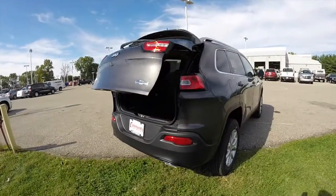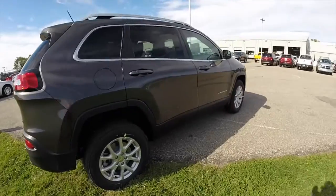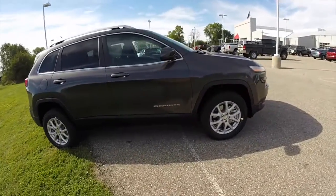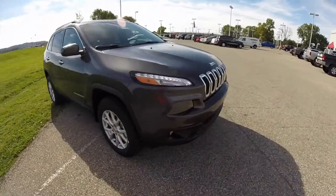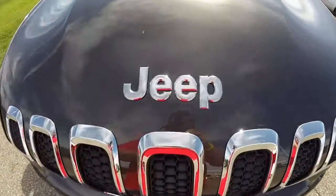That concludes our quick walk-around look at this 2015 Jeep Cherokee Latitude. If you have any questions or would like to see this vehicle, please contact our showroom — one of our friendly sales staff will be more than happy to answer any questions you may have. And as always, thanks for watching.